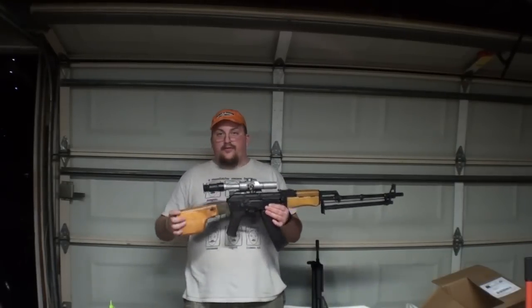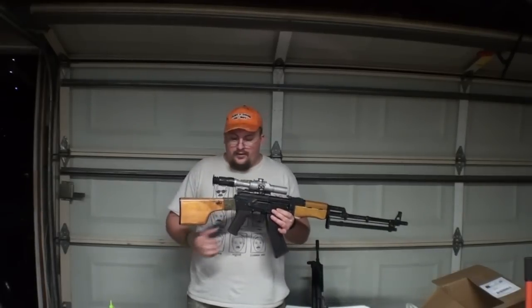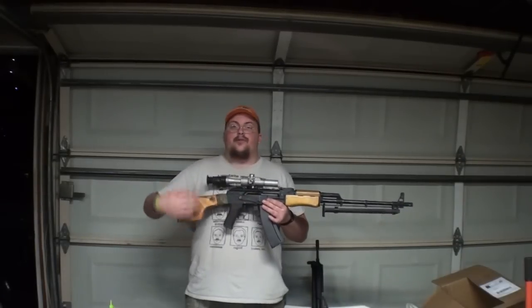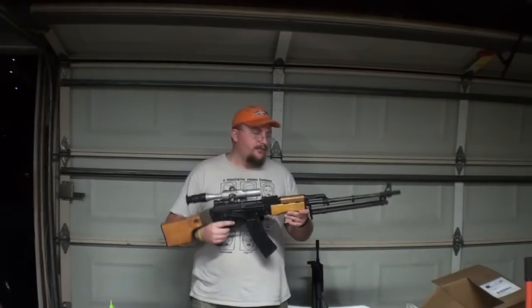The reason there's tape on this stock is because every RPK stock I've ever dealt with from CYMA wobbled. We're going to put shims in there to prevent it from wobbling — just little pieces of old credit cards or business cards you put in there.